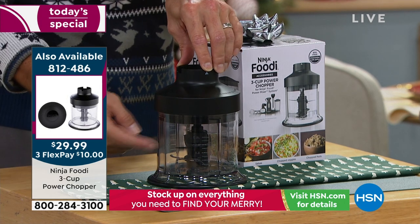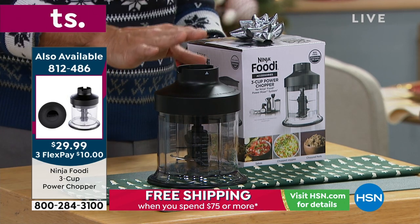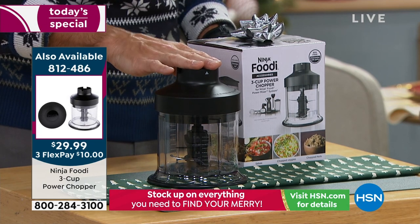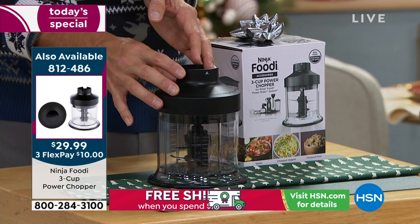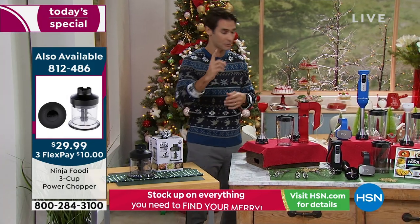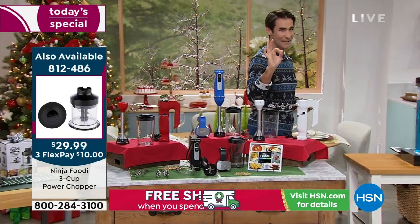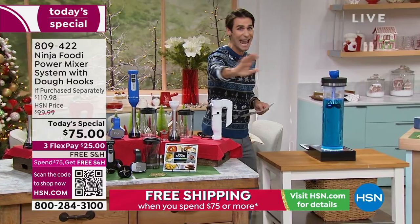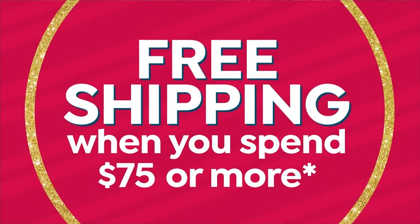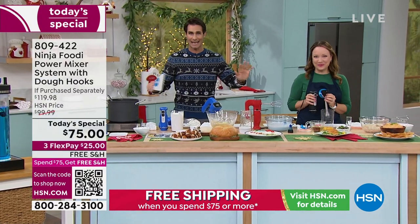I'm going to ask my producer — how many are left? About 920 left. This is more than half of our quantity gone already, and we just launched this at midnight. That's a heads up. Once you pick up the Today's Special, you will not pay for shipping and handling on anything else — free shipping and handling on the entire order. So if you're picking up gifts, put them in your shopping bag at hsn.com.